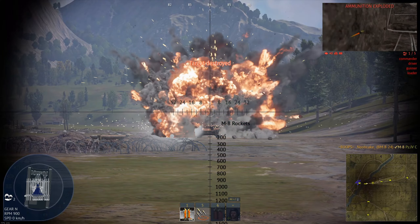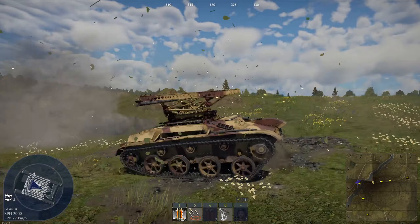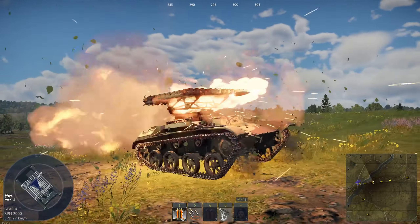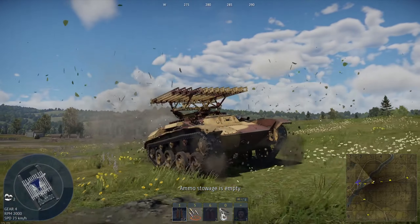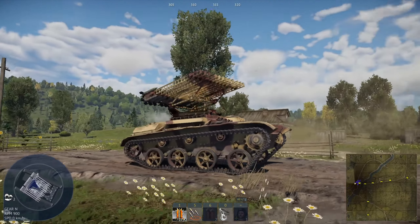Its hull armor in the front is 35mm, 15mm in the sides and 25mm in the rear. Its turret armor is 25mm in the front, 25mm in the sides and 25mm in the rear. Its armor penetration with the ridiculous rockets is 9mm from any range.